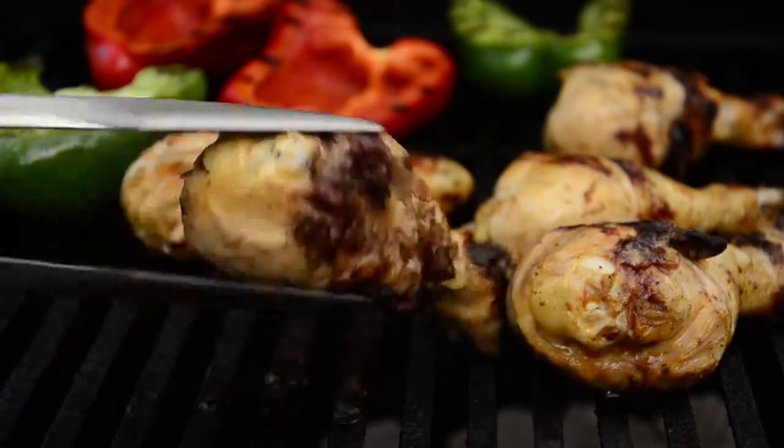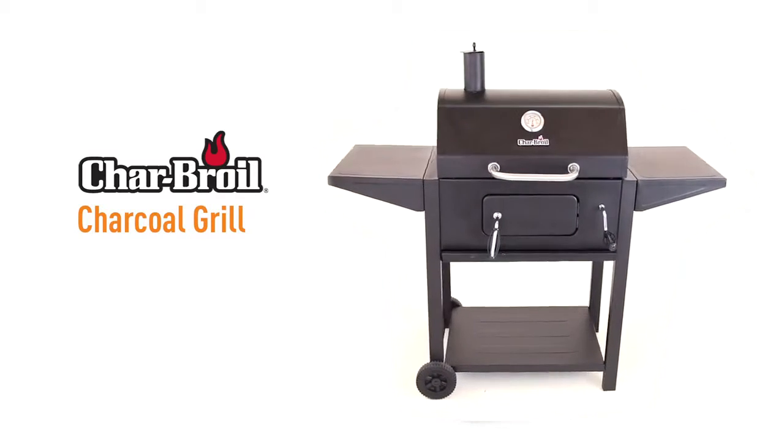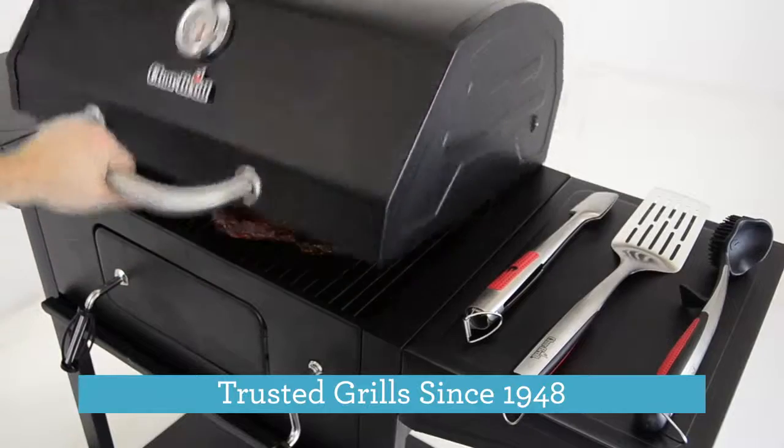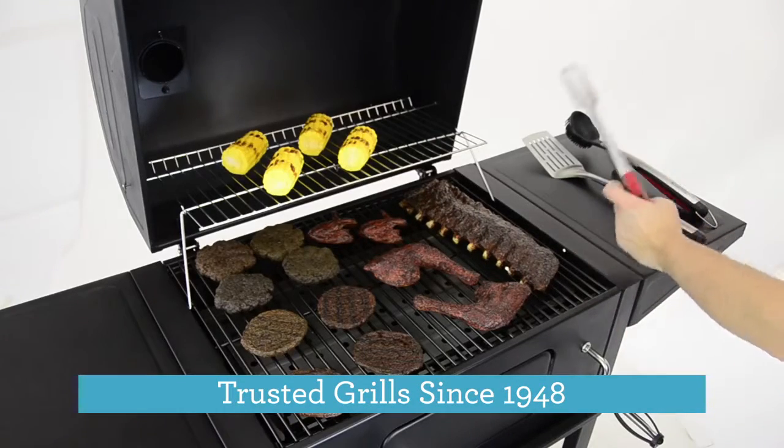We all love the smell of cooking over charcoal. Charbroil grills let you unleash the embers to infuse the flavor. We've been making them since 1948 and have learned a thing or two about getting the most out of your cookout.